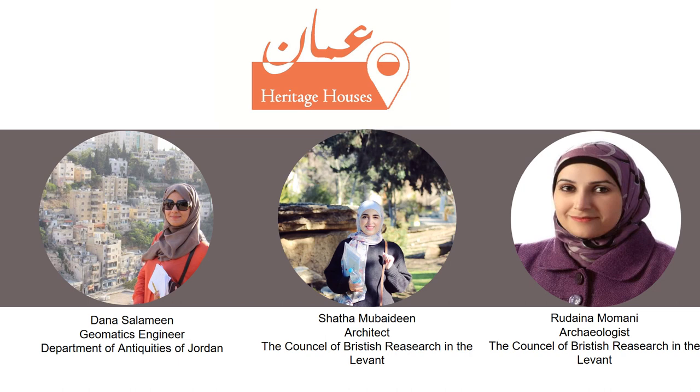The primary aim of the EAMENA project is to record and evaluate the status of the archaeological landscape of the EAMENA region, to create an accessible body of data that can be used by national and international heritage professionals to target the most endangered sites and better plan and implement preservation and protection of this heritage. This is done mainly through remote sensing with additional ground visits.